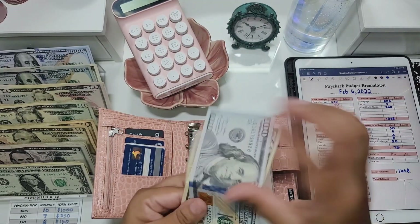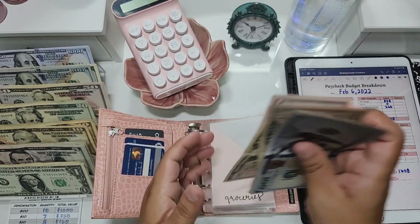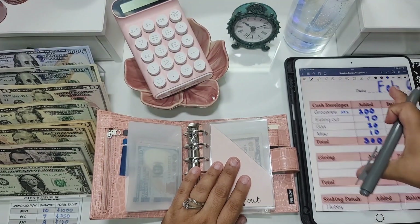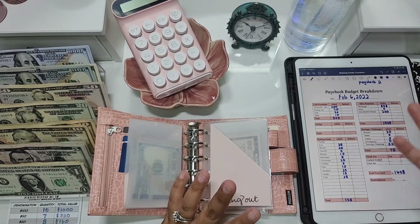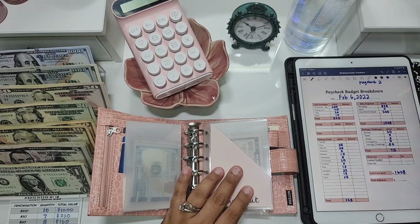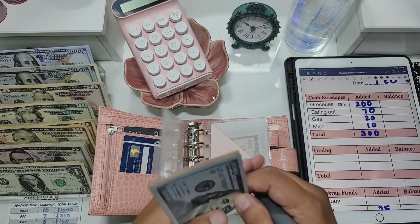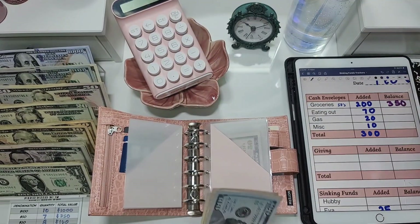We actually have $150 already in the groceries envelope, so we're adding $200 to that. Now we have $350 in groceries. Eating out is next — let me zoom you guys in. If you're wondering about this paycheck budget breakdown sheet, I created this myself. I don't have it for sale because I don't have an Etsy shop.